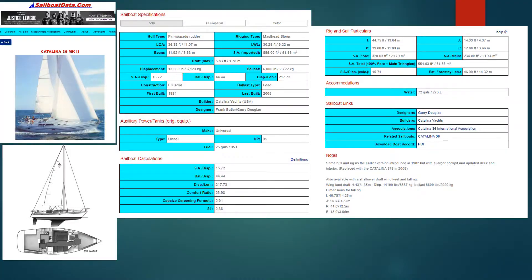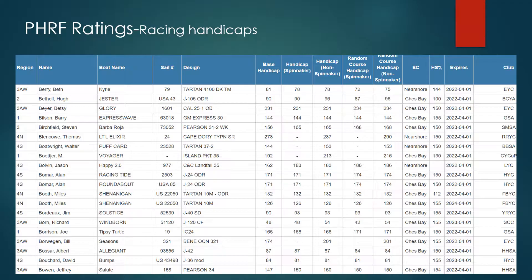A couple of resources I like to use when analyzing a potential boat are Sailboat Data and the PHRF handicap rating. Sailboat Data gives me information on tankage, displacement, and stability, allowing me to compare boats apples to apples. The PHRF handicap rating is developed from racing and gives me an idea of the speed of the boat. So I can look at things like comfort ratio from Sailboat Data alongside speed data from the PHRF.